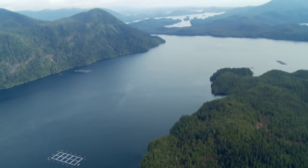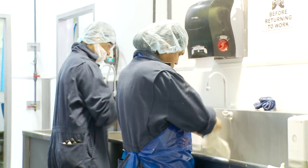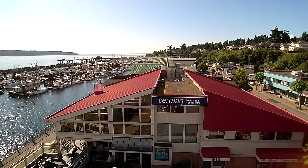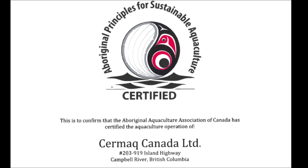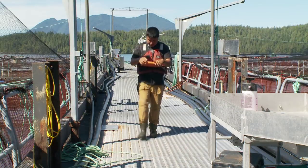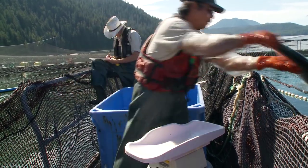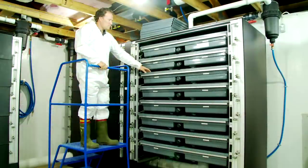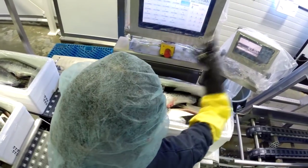These include four ISO standards in environmental management, quality management, occupational health and safety, and food safety. These four form the basis of our management systems and cover the whole company. Cermac was the first company in the world to hold Aboriginal certification for our protocol with the Ahousaht First Nation, showing that we have included First Nations values and interests in our operations. Cermac is also the only aquaculture company in BC to have achieved the occupational safety standard of excellence.